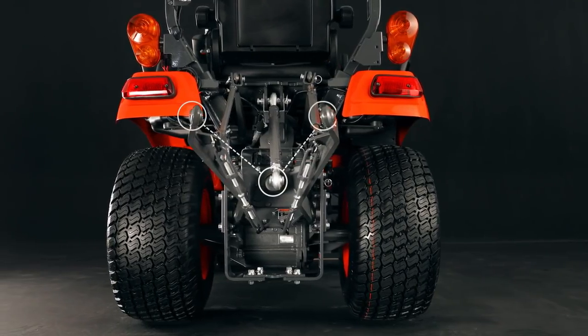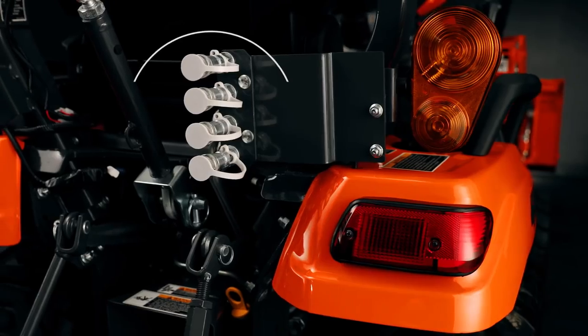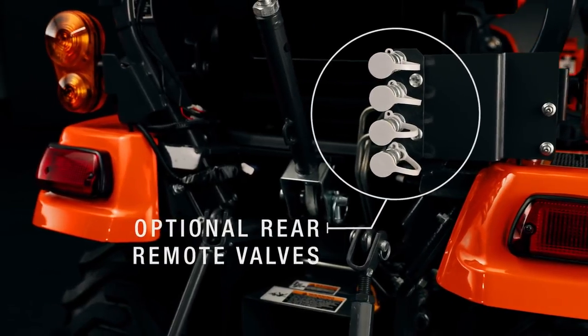The BX80 features a sturdy, hydraulically controlled three-point hitch with independent PTO engagement. The optional hydraulic rear remote valves allow you to attach a variety pack of rear implements.